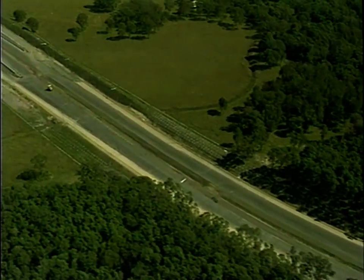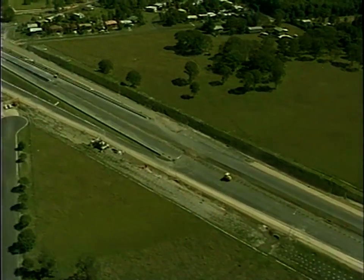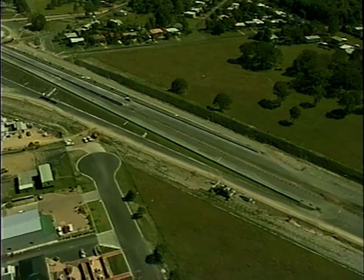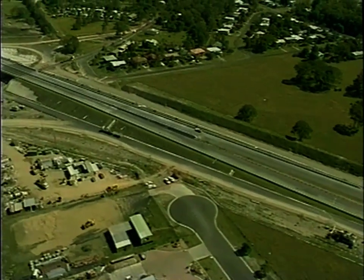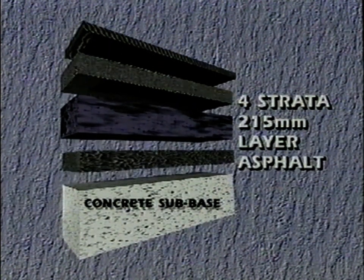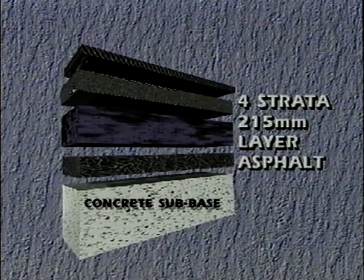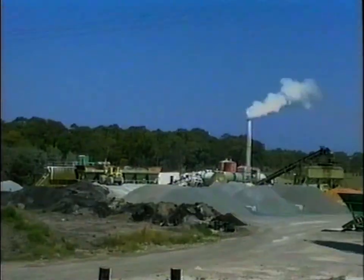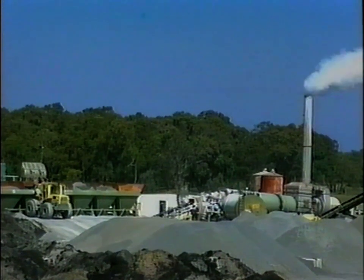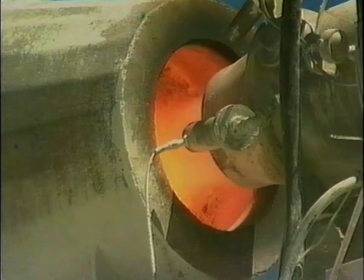The Chindera Bypass carriageway is an engineering success — not only because it has been built to last, but because it was built safely, effectively and ahead of time. The pavement itself consists of a 150mm concrete sub-base, overlaid with a four-strata 215mm layer of asphaltic concrete. A ready and consistent source of material was needed on site for this construction, which would ultimately consume 90,000 tonnes of asphalt and 24,000 cubic metres of concrete.